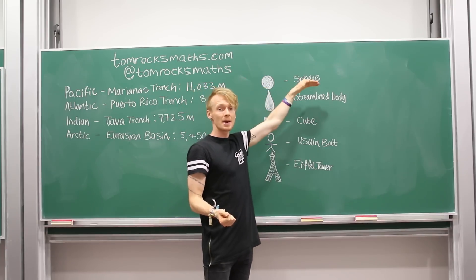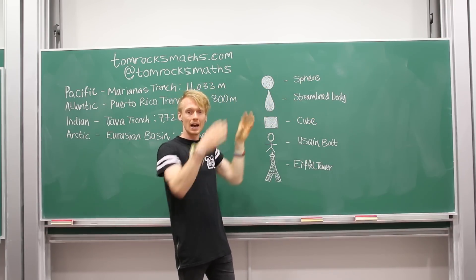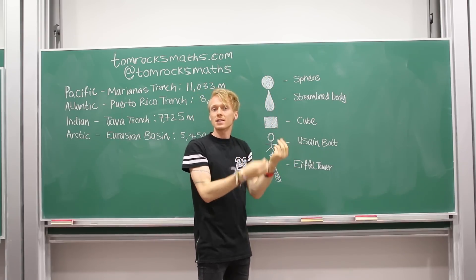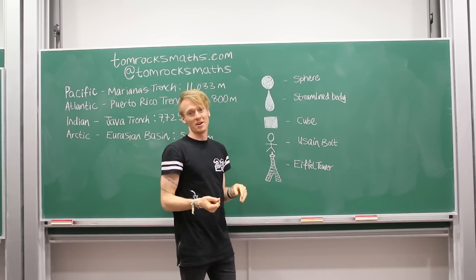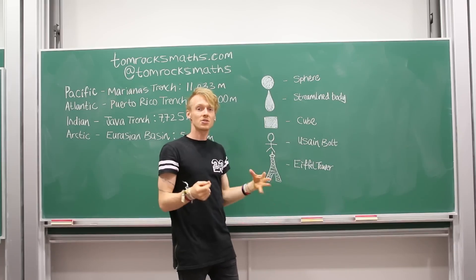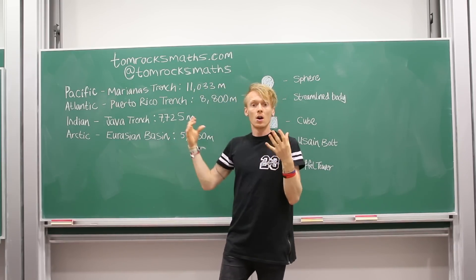We're going to consider five objects: a sphere; a streamlined body, almost like a raindrop shape designed to have very good aerodynamics and therefore fall quite fast; a cube; Usain Bolt; and the Eiffel Tower. We're going to work out how long it would take each of these five objects to sink to the bottom of the four different oceans.